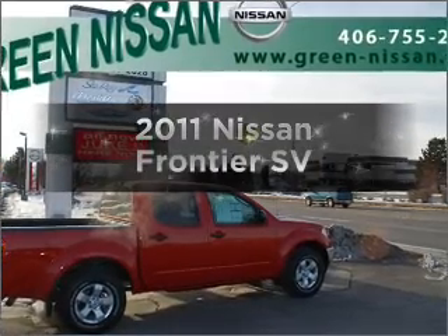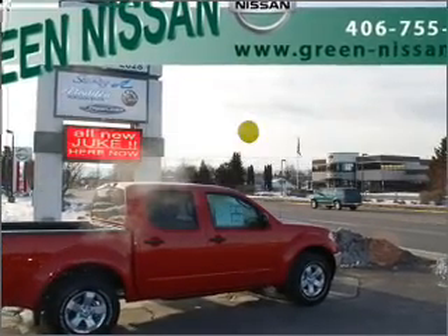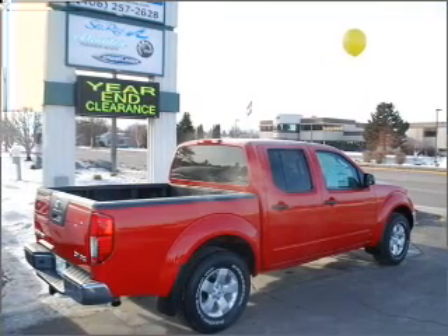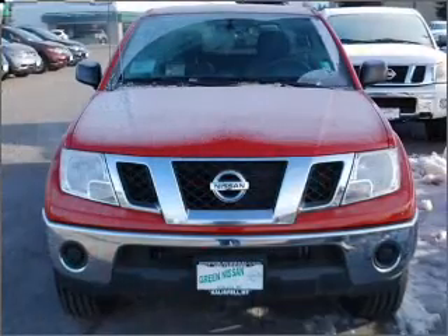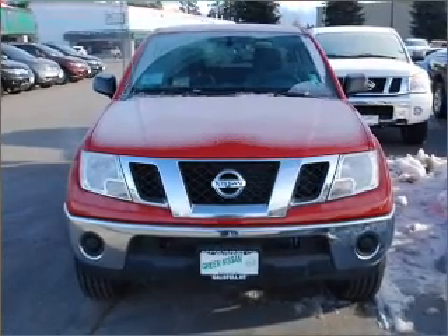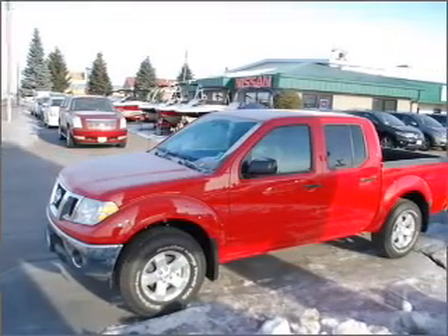Imagine yourself in this 2011 Nissan Frontier. Everything you need under one roof with this great vehicle, featuring a solid 6-cylinder engine that responds smoothly to its 5-speed automatic transmission. Brake safely with the anti-lock braking system.